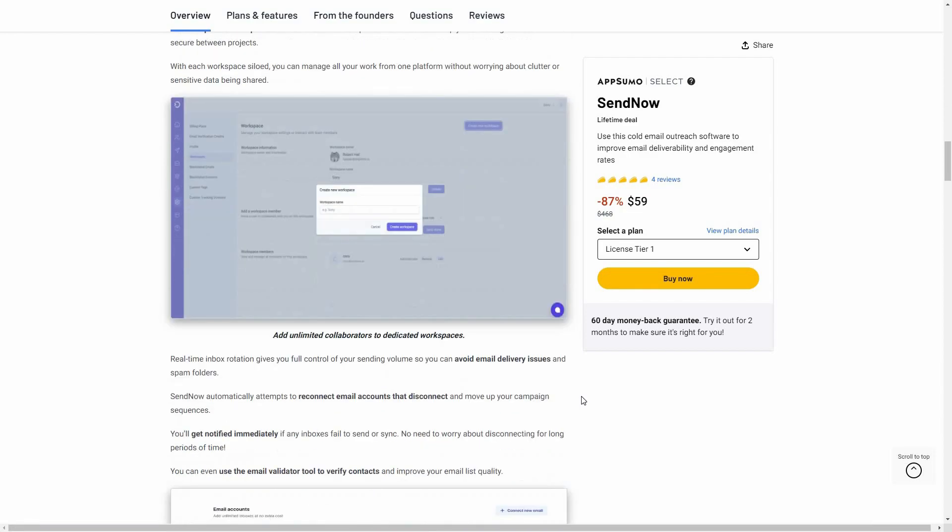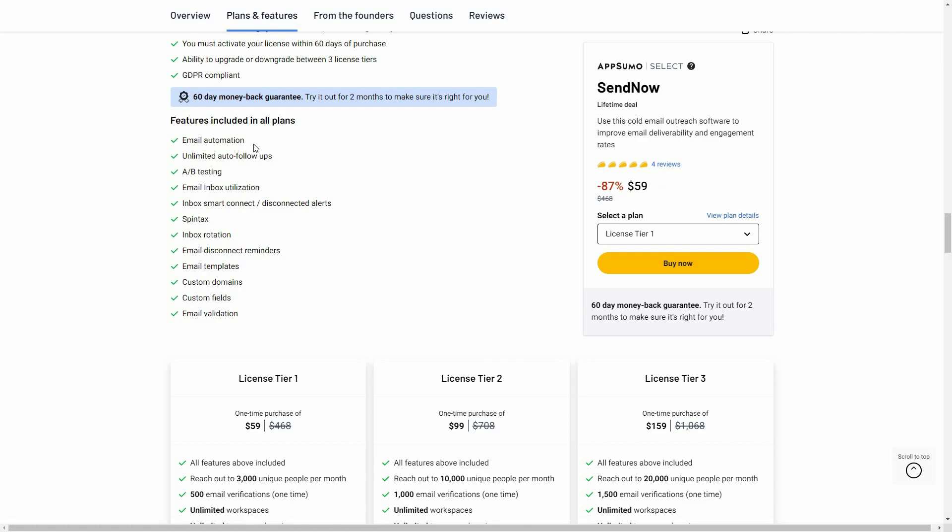Here are all the features you get with this SendNow lifetime deal. There is email automation, automated follow-ups, A/B testing, email inbox, global inbox, smart connect, and spin text. Spin text is something super helpful to make sure your delivery rate is always up to the mark — it adds different phrases to email messages so that email providers do not mark your emails as spam.